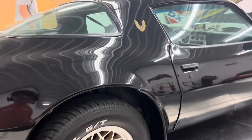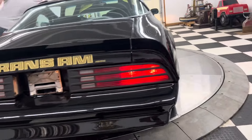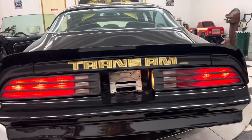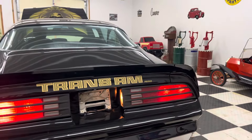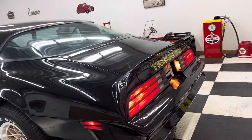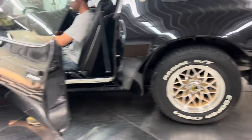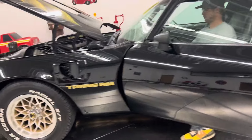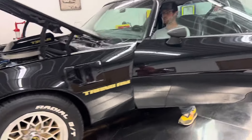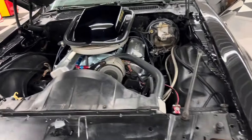Body, paint, and interior are very, very nice on this car — sounds great too. There are no bubbles, no blisters, no major creases, dents, or anything like that to show you on the car.